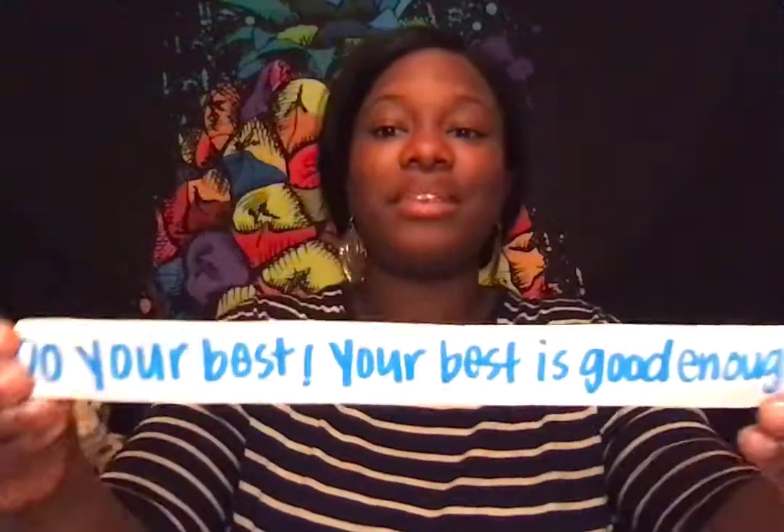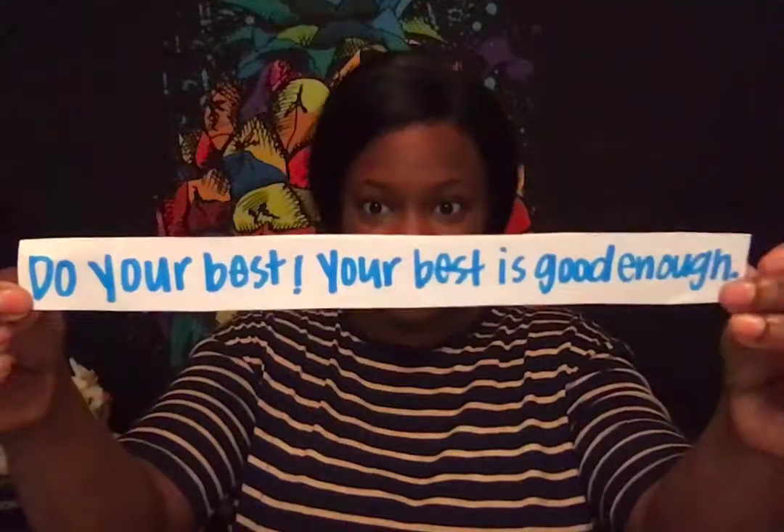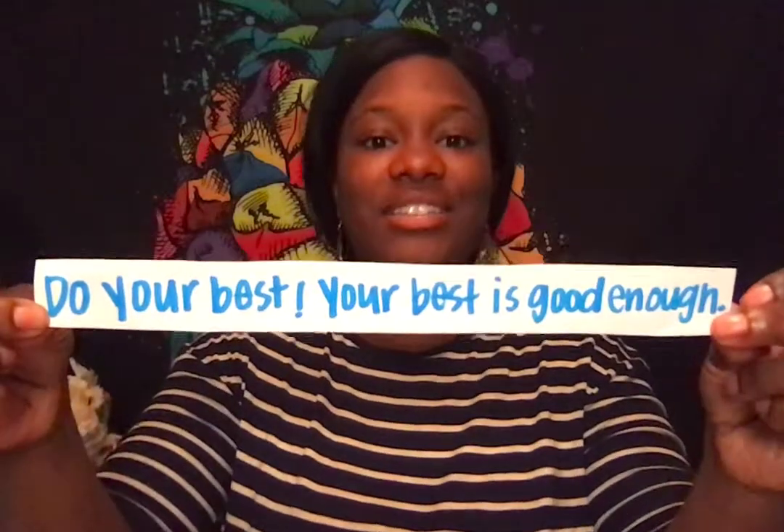I'm thinking about what life lesson we can learn from this story. And if I crack it open — I see a fortune inside. Let's read this fortune. The life lesson we can learn from the book Ish is: do your best. Your best is good enough. That is a life lesson we can learn from this book.